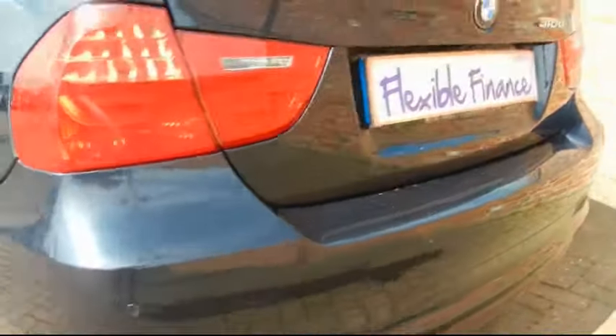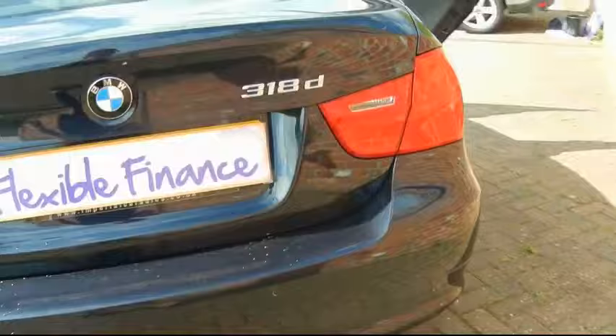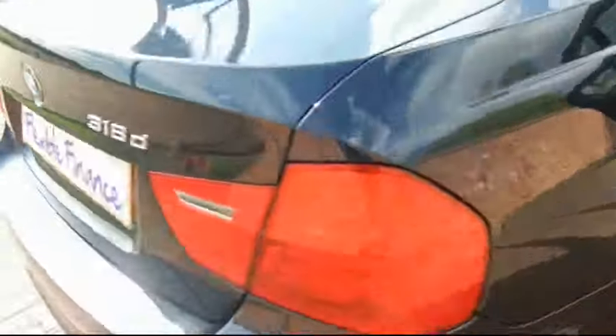It's got rear acoustic park distance control. There are great safety features in the 3 Series — it's got eight SRS airbags and isofix child seat supports.